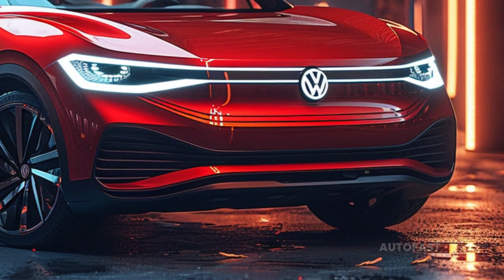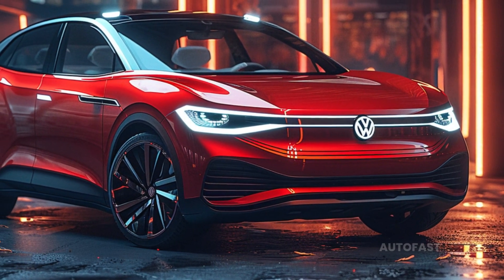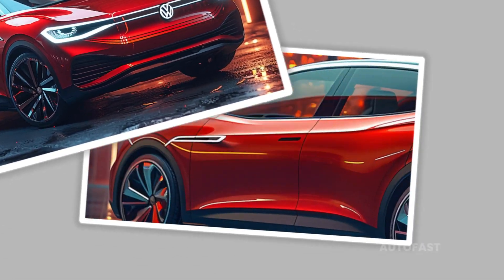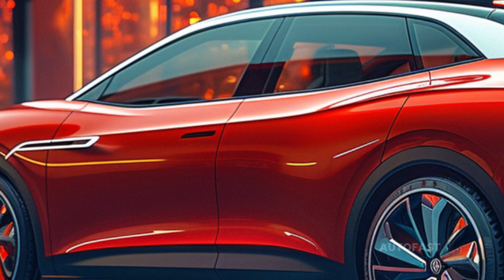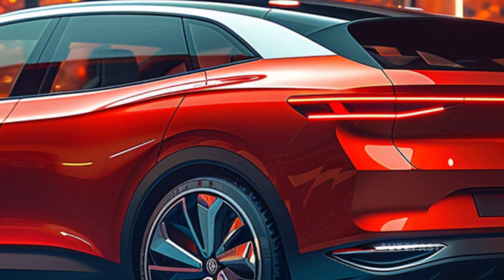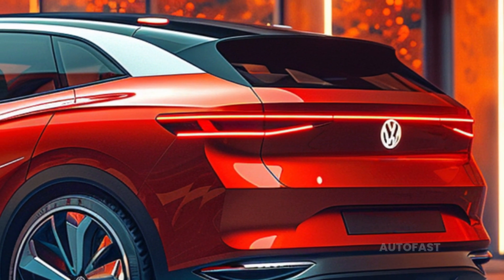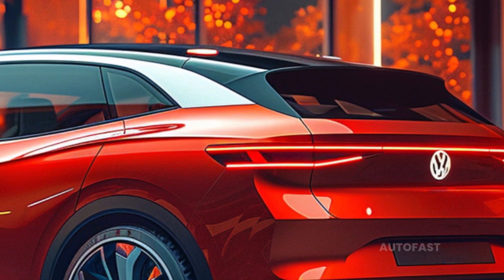The Volkswagen brand has guaranteed that a three-row SUV based on its electric car design will be available in the near future. Despite the fact that no photographs have been uploaded, the SUV is suitable for families and is expected to exhibit styling cues from the ID.6, which made its debut in China. The ID.8 is scheduled to be introduced in the near future.